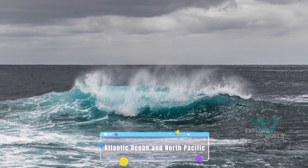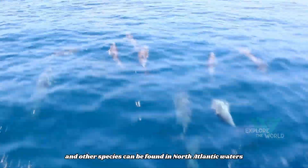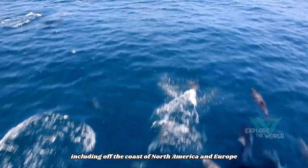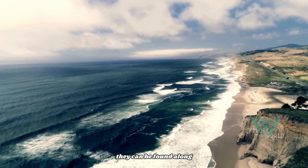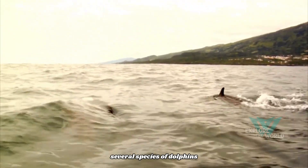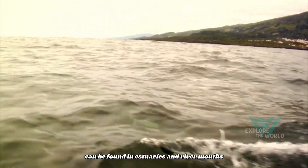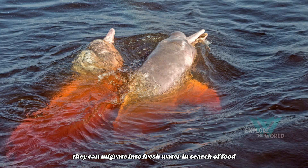Atlantic Ocean and North Pacific. Bottlenose dolphins and other species can be found in North Atlantic waters, including off the coast of North America and Europe, and in the North Pacific along the coasts of North America and Asia. Several species, such as freshwater or riverine dolphins, can be found in estuaries and river mouths, and can migrate into freshwater in search of food.